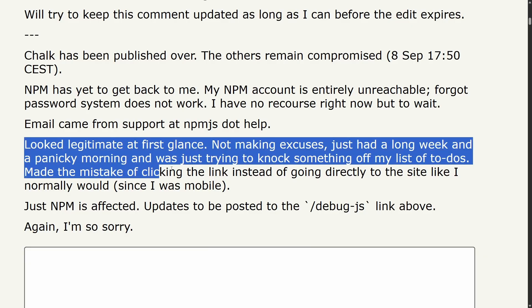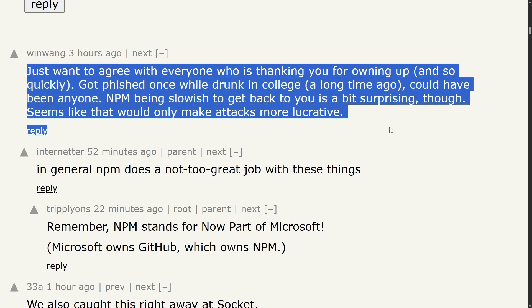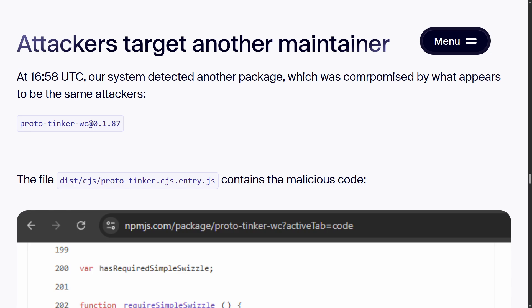I want to empathize and commend the developer for being so transparent and proactive — sharing updates publicly and working with the community to mitigate the fallout. At the time of recording, this is a very volatile and developing story. His NPM account has been completely unreachable, so he has no recourse other than waiting for NPM to respond. But he did manage to take down a number of the malicious package updates before losing access. And there have been multiple reports that other NPM maintainers were targeted by the same phishing campaign as well.